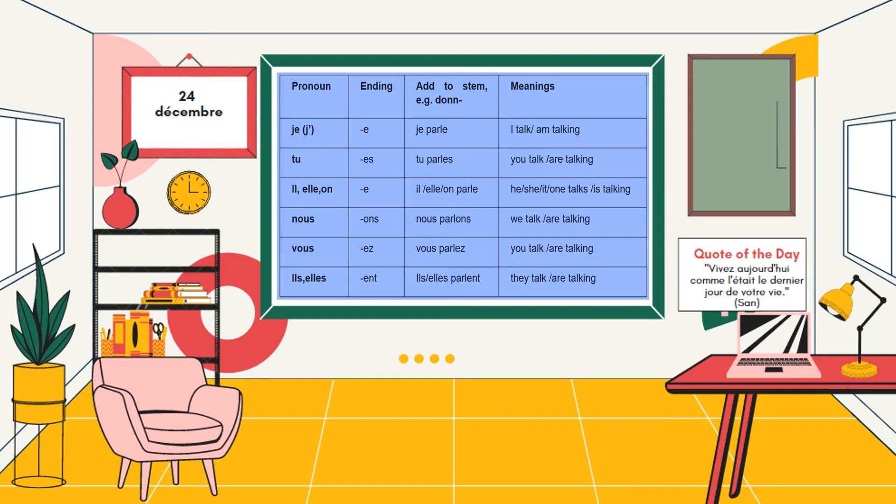La conjugaison du verbe parler au présent: je parle, tu parles, il parle, elle parle, on parle, nous parlons, vous parlez, ils parlent, elles parlent.